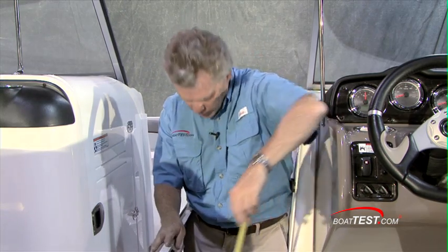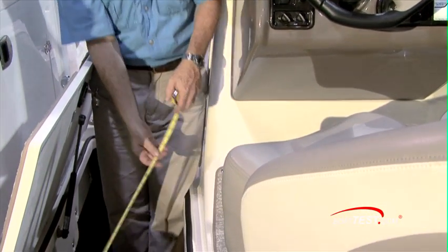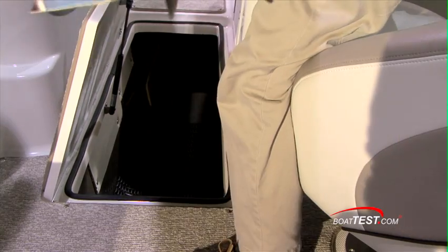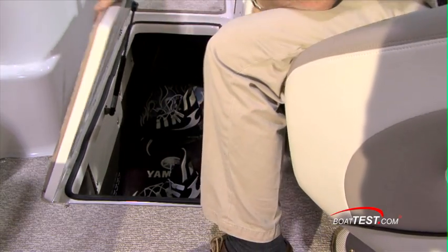And how's this for deep sole storage? Six feet all the way forward, coming up 22 inches, and the opening 16 inches by 45 inches. Easily large enough to swallow up your wakeboard.